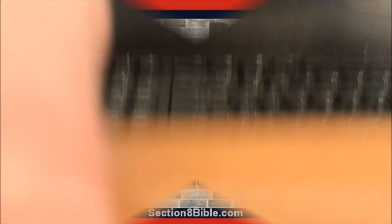I hope you enjoyed the video. Thanks for tuning in and I will see you next week. If you found it helpful, make sure you subscribe and share. You can also visit my website at www.section8bible.com and check out all my products there. Thanks for watching — see you next week.